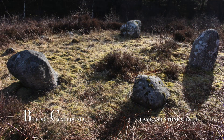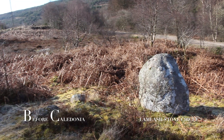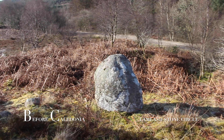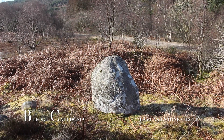Before Caledonia is a historical project on Scotland's ancient sites, focusing on stone circles, standing stones and rock art of the Neolithic and Bronze Age eras. You can support Before Caledonia through Patreon, where you will receive exclusive benefits, or donate through PayPal with the links below. Thanks to current Patreons and a huge thanks to our ancient ancestors.